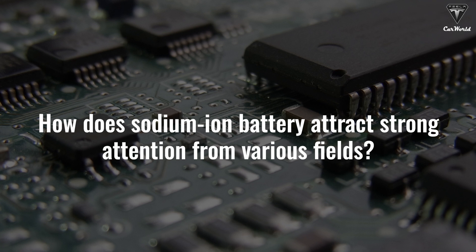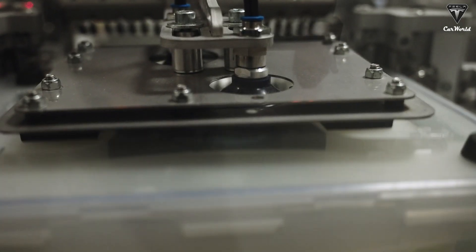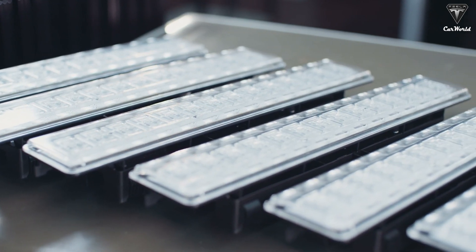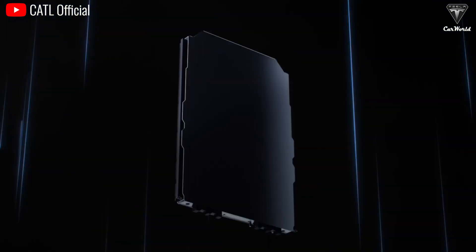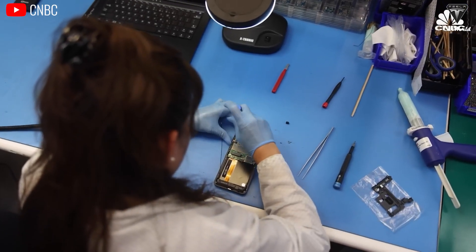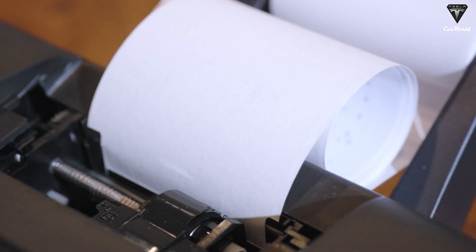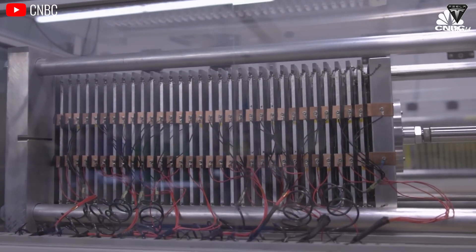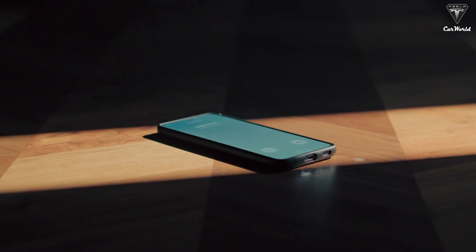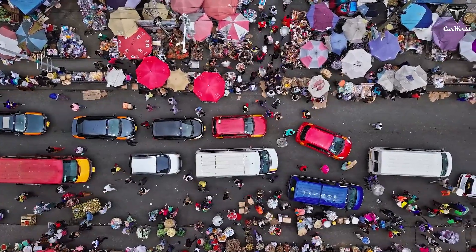Sodium-ion batteries are also likely to lead in the market for portable electronic devices. Not only famous battery companies like CATL, BYD, and Reliance Industries, but also large manufacturers like Samsung, LG, or Apple might bring this technology from lab to mass production. Amid skyrocketing prices and predicted shortages of lithium-ion battery materials, sodium-ion batteries have never been more interesting for these producers. According to research, a smartphone using a sodium-ion battery can provide up to 30% longer talk time than models using traditional lithium-ion batteries, creating positive competition in the portable device market.